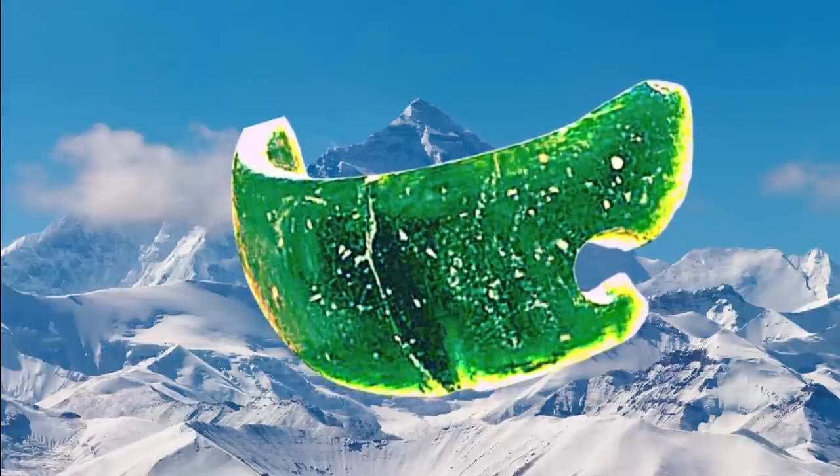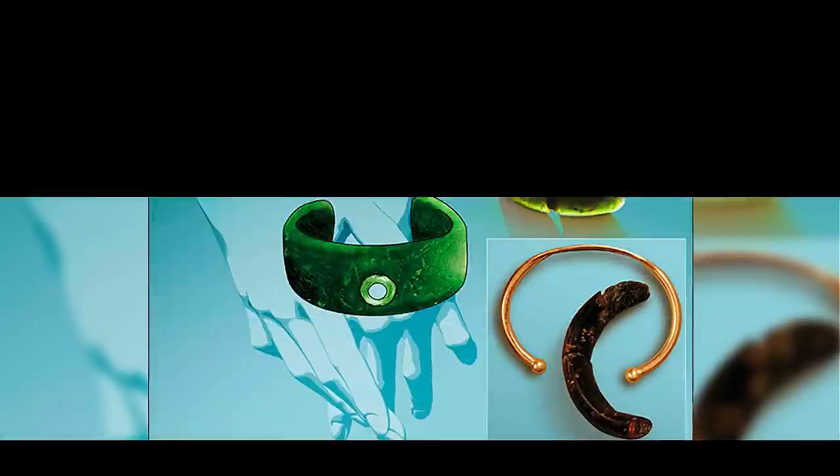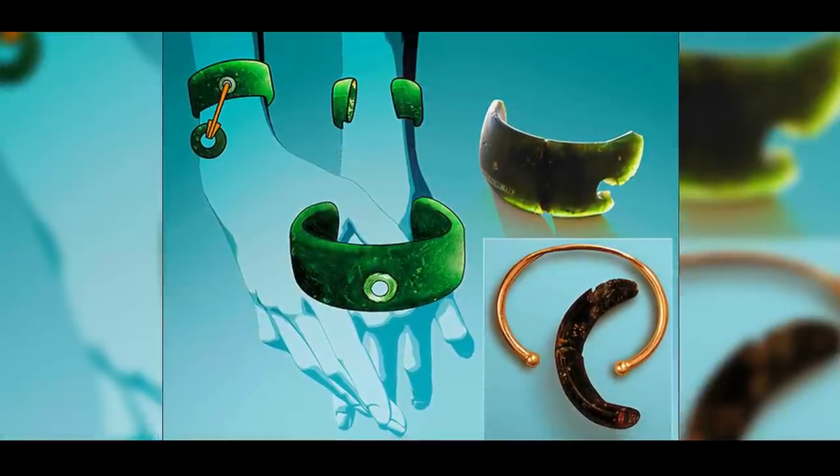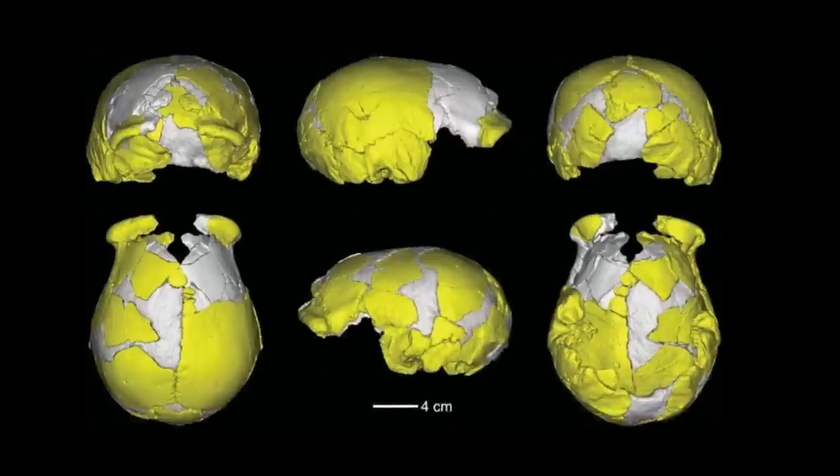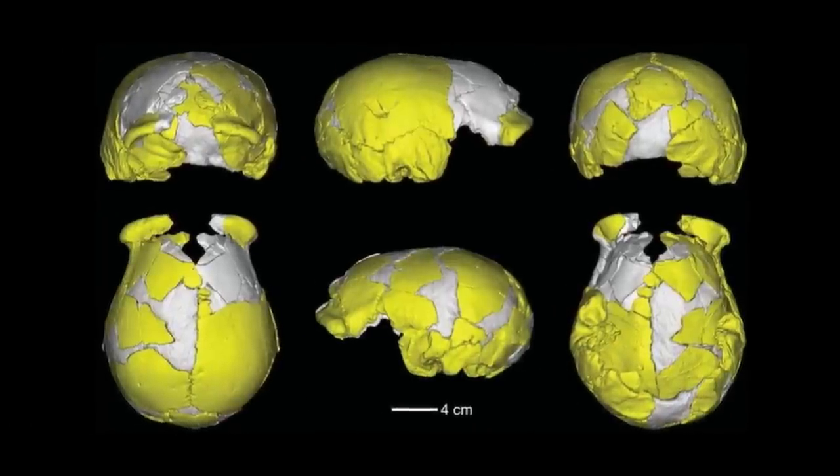The nature of the immediate predecessors of modern humans in eastern Eurasia has been poorly known from the human fossil record. The discovery of these skulls of late archaic humans substantially increases our knowledge of these people.